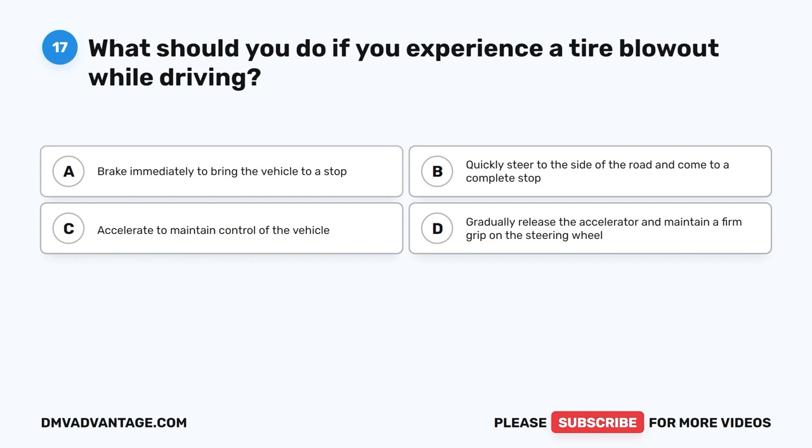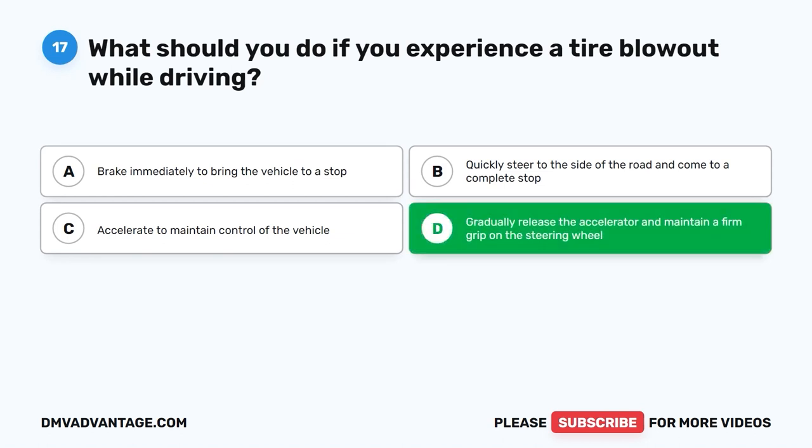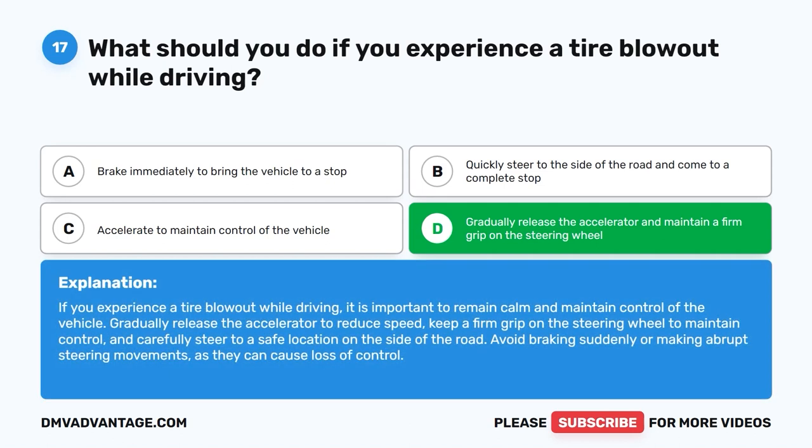Question 17: What should you do if you experience a tire blowout while driving? A. Brake immediately to bring the vehicle to a stop. B. Quickly steer to the side of the road and come to a complete stop. C. Accelerate to maintain control of the vehicle. D. Gradually release the accelerator and maintain a firm grip on the steering wheel. The correct answer is D. Remain calm and gradually release the accelerator to reduce speed. Keep a firm grip on the steering wheel and carefully steer to a safe location on the side of the road. Avoid sudden braking or abrupt steering movements.